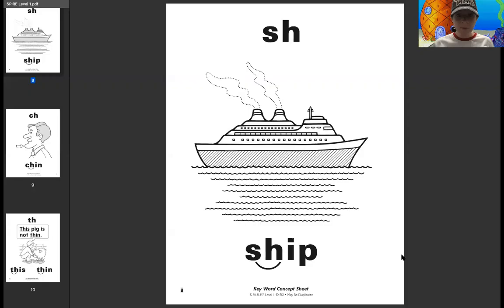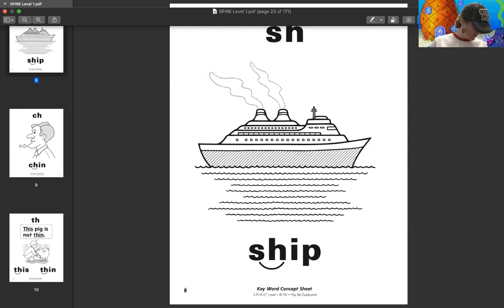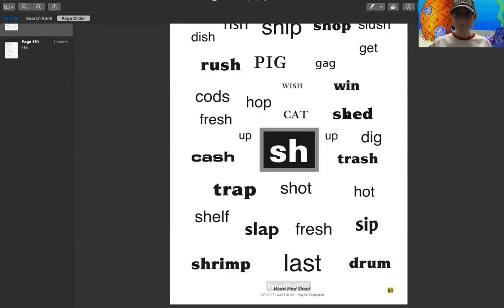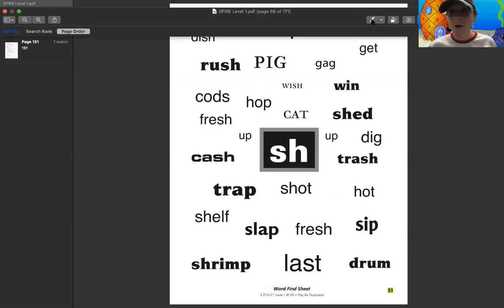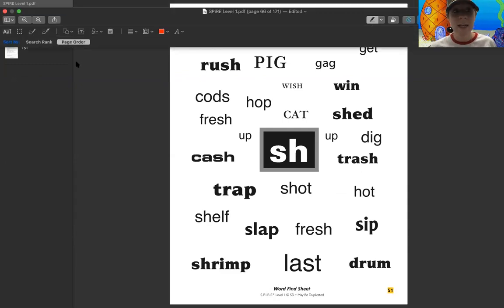We are going to move on to another screen here. Give me some grace as I move on through this — this is kind of a new format for me. This is exactly the page that I was wanting. I'm going to give you a minute here. If you want to pause the video so that you can see this screen, that would be fine. I want you guys to look through here and find all of the words that have the sound SH in them.